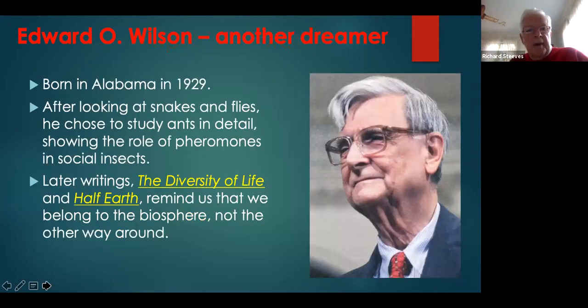The second dreamer is Edward O. Wilson, born in 1929, the very year Leopold came to Madison. He studied snakes, flies, and eventually ants, showing the role of pheromones in social insects. He wrote two famous books: The Diversity of Life and Half Earth. Half Earth reminds us that we belong to the biosphere and not the other way around — the idea that we're part of the biosphere and should care for it is an important one that E.O. Wilson has done his best to portray.